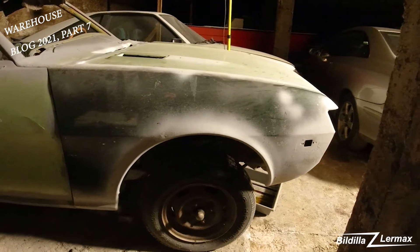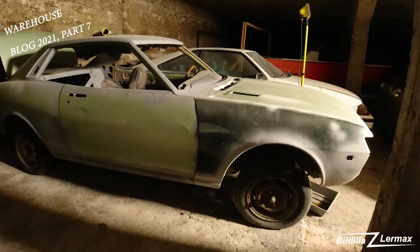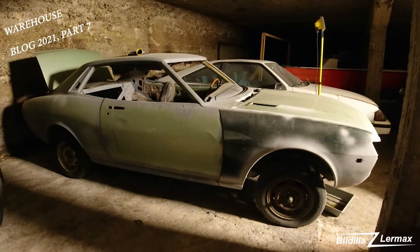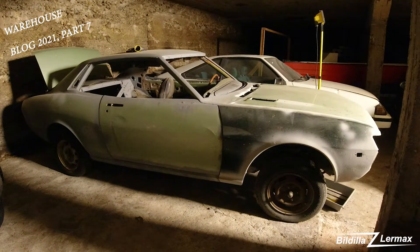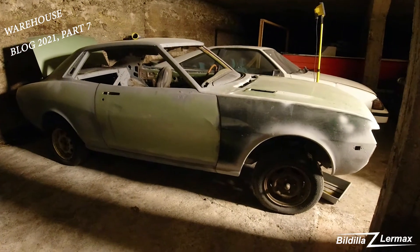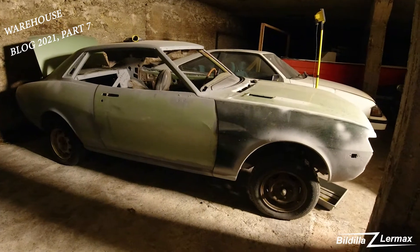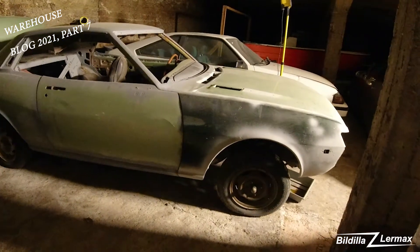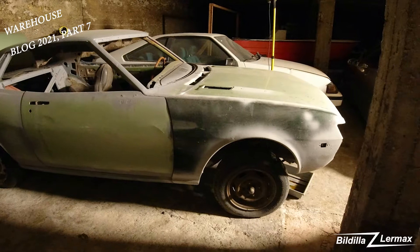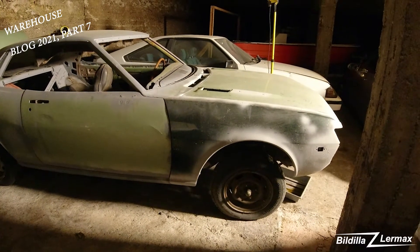The next car I've come to — for those who are seeing the Mercedes CLK, I was saying that I have some more hard top cars. Maybe some of you guys have seen it, or of course you're seeing it now. This is a really good project. It's a 1972.